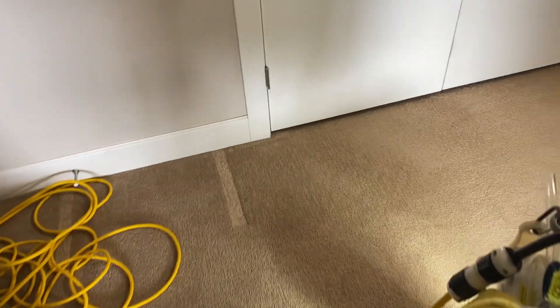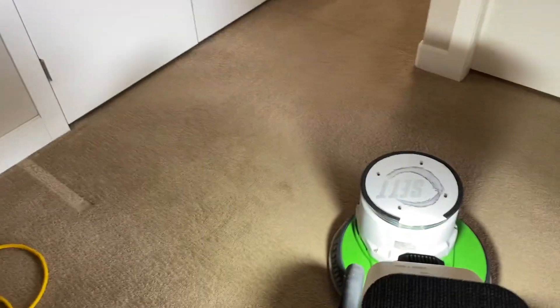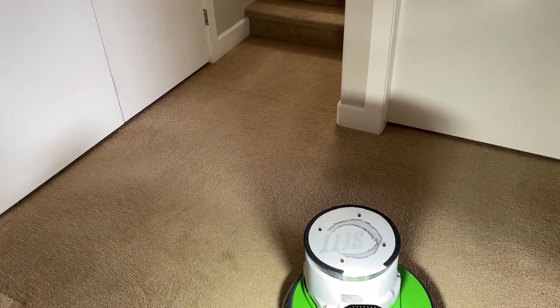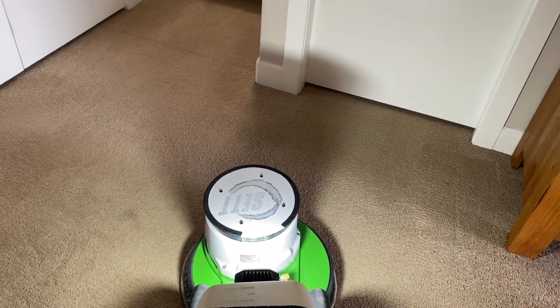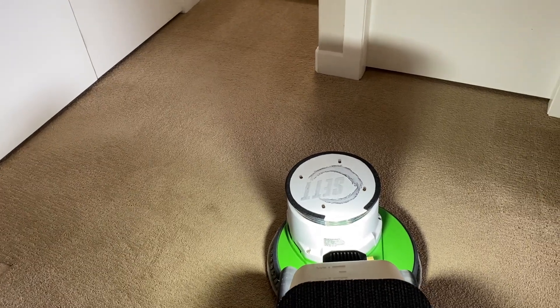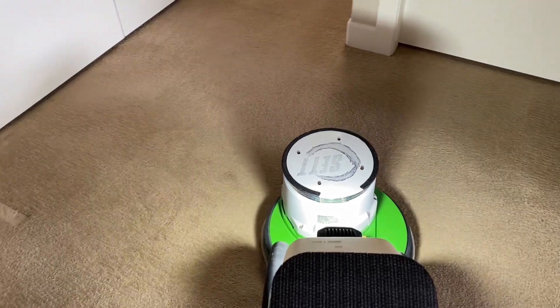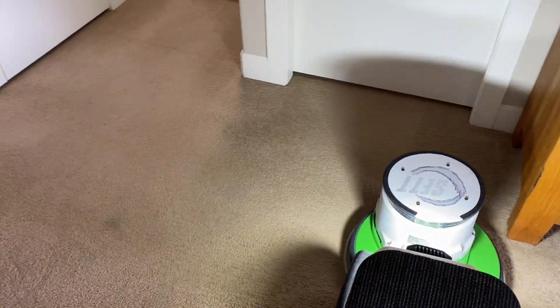I've done a couple of couches upstairs, some area rugs, a master bedroom, and I've got steps to do right there, and this big area down here where Pinot is. The carpet's about six years old but it's very, very worn — very significant pile distortion in the traffic areas. I guess it's just not a very good wearing carpet, this particular one.